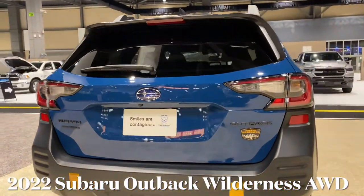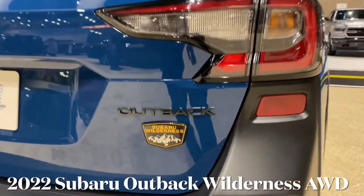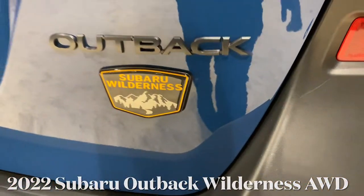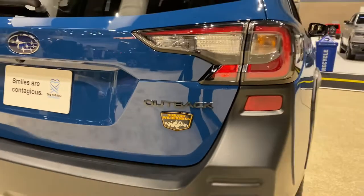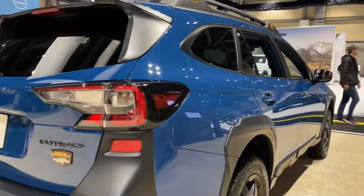Hello everyone, today I'm here at the Seattle International Auto Show and we're going to be taking a quick look at this 2022 Subaru Outback. This one is the Wilderness trim level, which I think is really amazing.